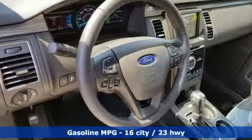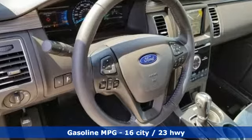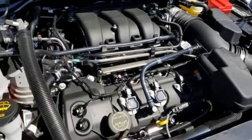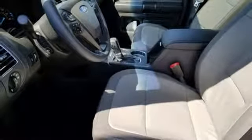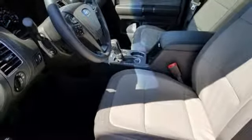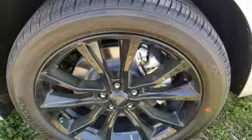Automatic transmission, heated leather bucket seats, integrated navigation system with voice activation, driver and passenger front and seat-mounted airbags, dual zone climate control, power heated mirrors.